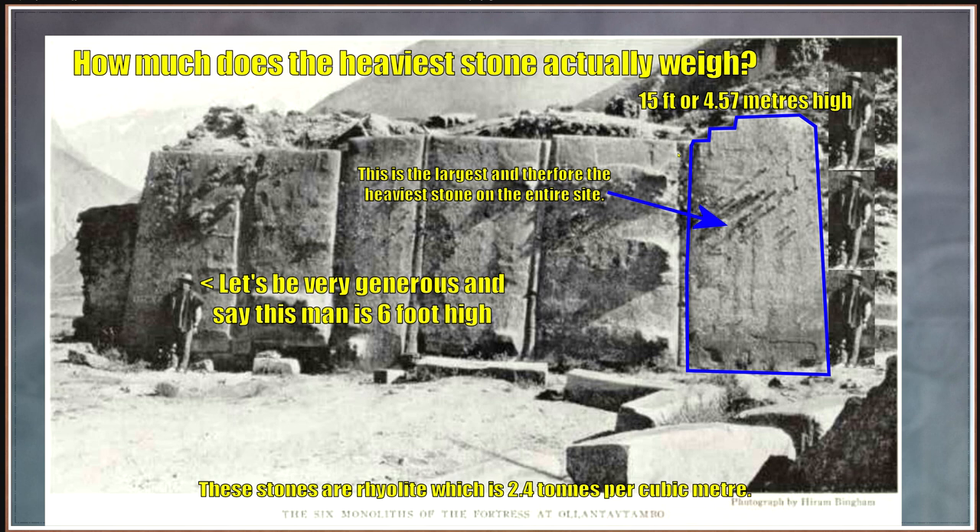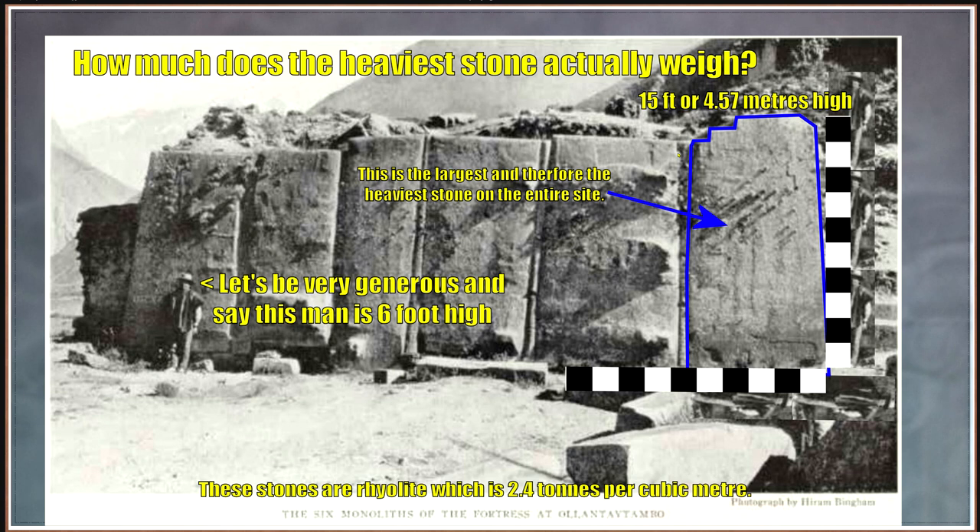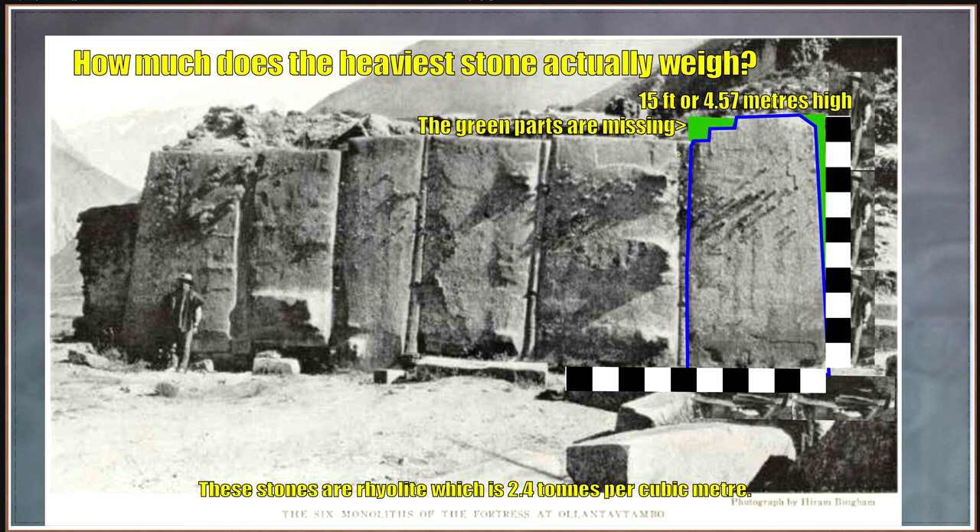Stack him on top of each other and we're getting two and a half times his height. So if he's six foot, then the block — being generous — is 15 feet or 4.57 meters high. We can use that scale to look at the width. The block tapers slightly, but it's just a little bit over one half of the height. Those green parts are missing, so let's round that off and say it's half as wide as it is high: 7.5 feet or 2.28 meters wide.